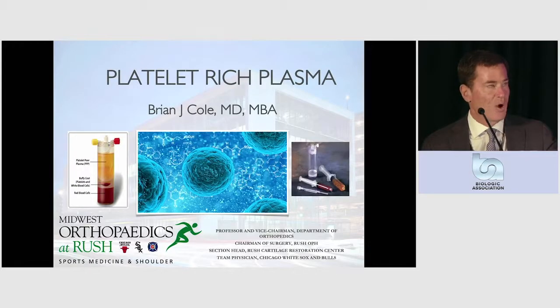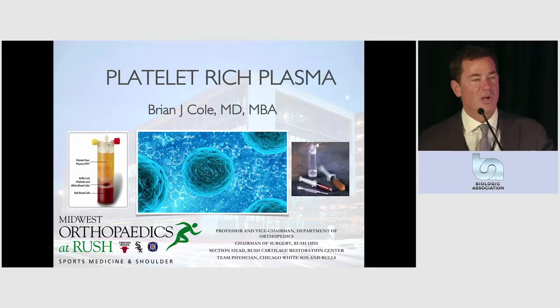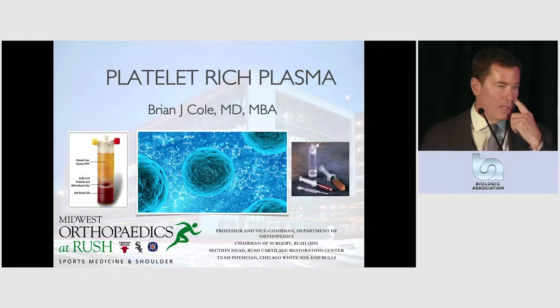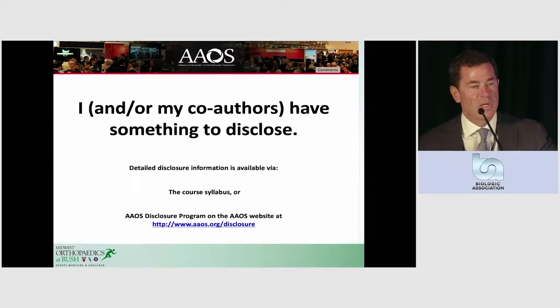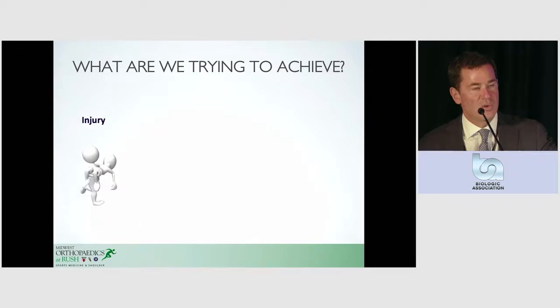This is an overview section on all the technologies, meant to be very objective, just to sort of lay the landscape, and I'll start out with the obvious, which is PRP. My conflicts are listed with the academy, like all speakers are. This is a cute cartoon that I got from Rachel, and I think it sort of exemplifies what all of our initiatives are dedicated towards.